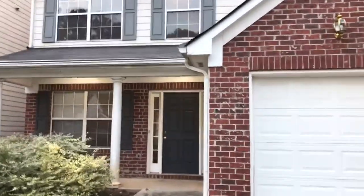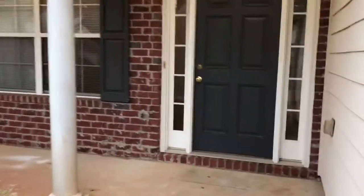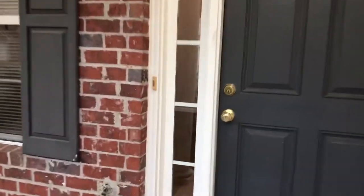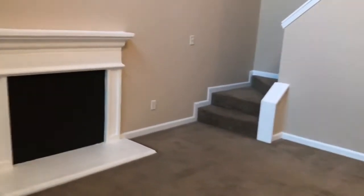Hello, we are at 768 Hillandale Lane in Lithonia, Georgia. This is a two-bedroom, two-and-a-half bath home. It is two stories.